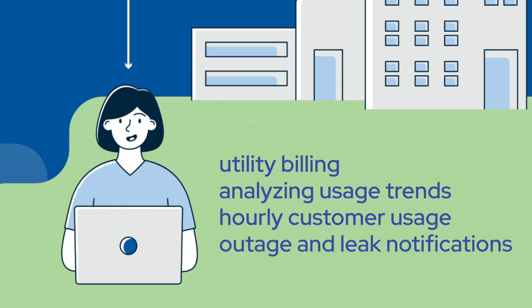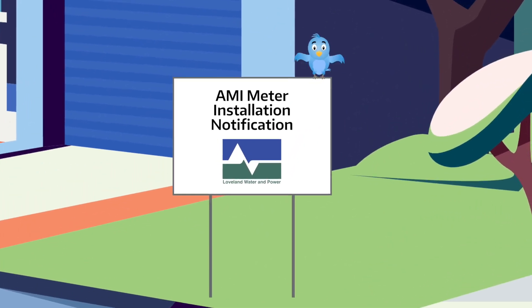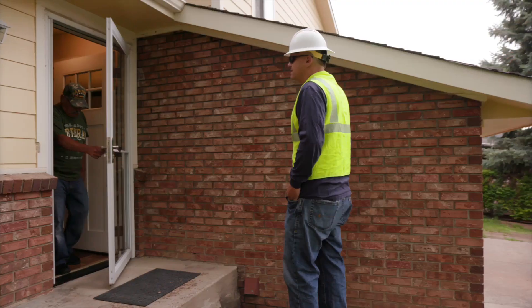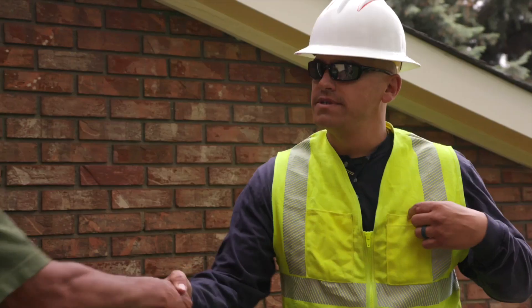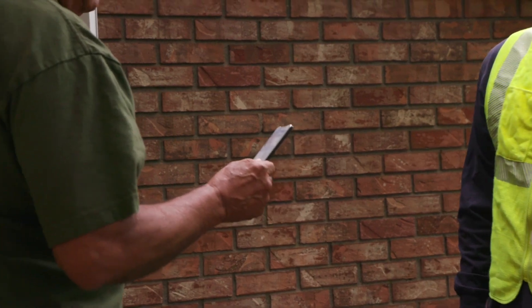Here's what to expect. First, you will be notified a week or two in advance as to when AMI meters will be installed in your area. A city of Loveland employee or an authorized contractor will let you know they have arrived and answer any questions you may have. All city employees and authorized contractors will have proper identification badges with them.